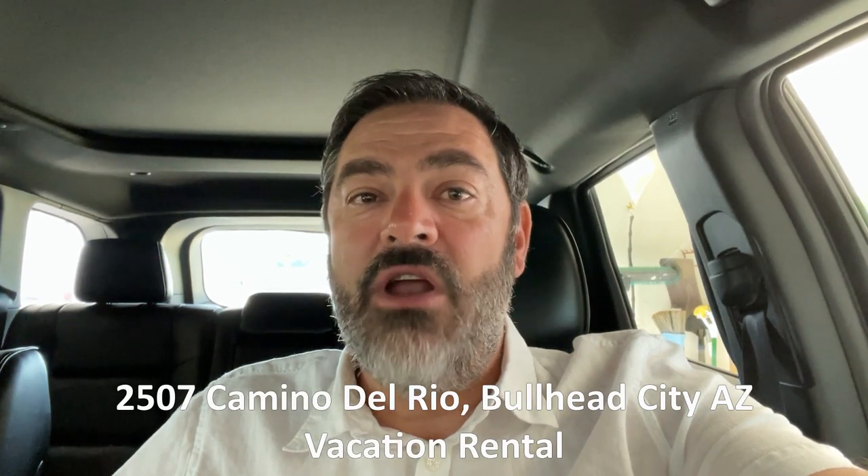Hey guys, it's Havasu Lou out in beautiful Lake Havasu City, hoping you're having a great day so far. We're going to do something a little bit different today. We're actually on our way out to Bullhead City to take a look at a luxury waterfront rental right on the river — 9,400 square foot rental, eight bedrooms. We're going to go check it out. Hang out with us and check it out too.